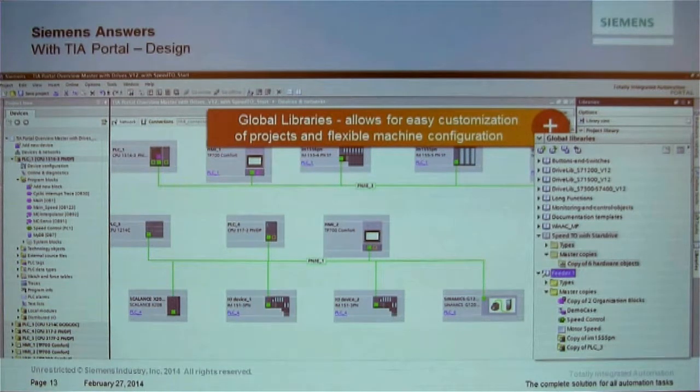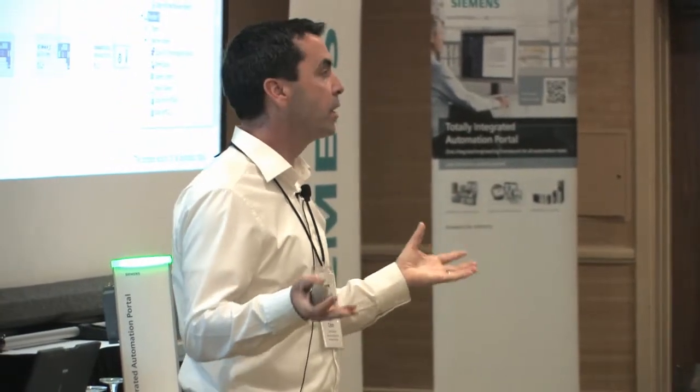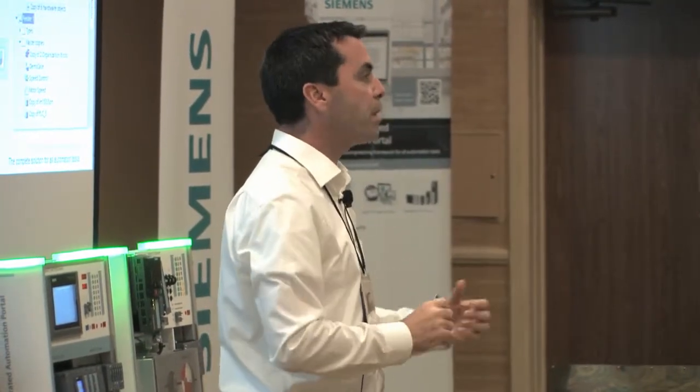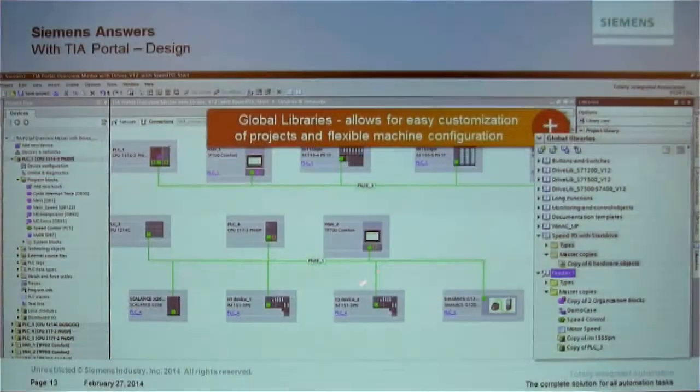He can see blocks, tags, screens, devices — whatever combination of folders and subfolders you created — and drag them out into his own project. A great example is safety: when you configure a safety I/O device to a specific SIL level or category, you can save that configured module in the library folder. When you reuse it, all the parameterization is preserved. That's a very important feature.